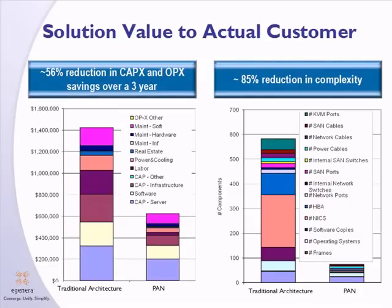Here's an actual case study we did with a recent customer. This is a three-year study where we compare the existing environment — racks of white boxes with point management solutions — to a new environment managed by the EGENERA PanManager software. As you can see, we were able to save the customer over 50% in CapEx and OpEx over that three-year period, and we reduced the number of items to be managed by an amazing 85%.